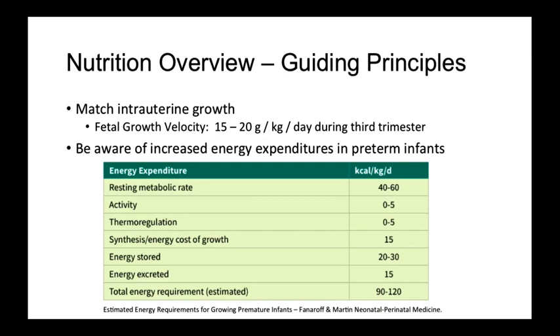You need to be aware of the increased energy expenditures in preterm infants. Preterm infants have low energy reserves secondary to limited body fat and glycogen stores, as these typically accrue during the third trimester. This combined with thin skin leads to increased insensible losses. Total energy requirements can be estimated to be between 90 to 120 kcals per kilo per day in preterm infants. However, in sick preterm infants or those with growth restriction, energy requirements may be significantly higher.